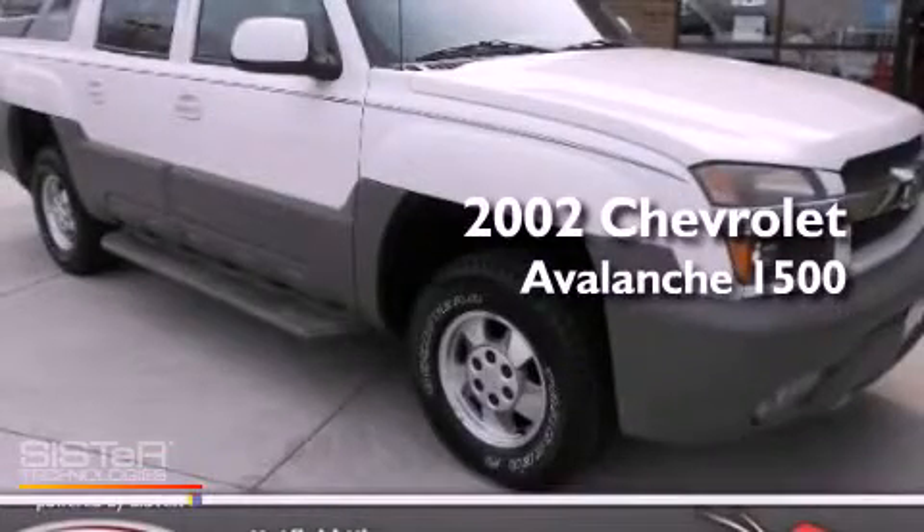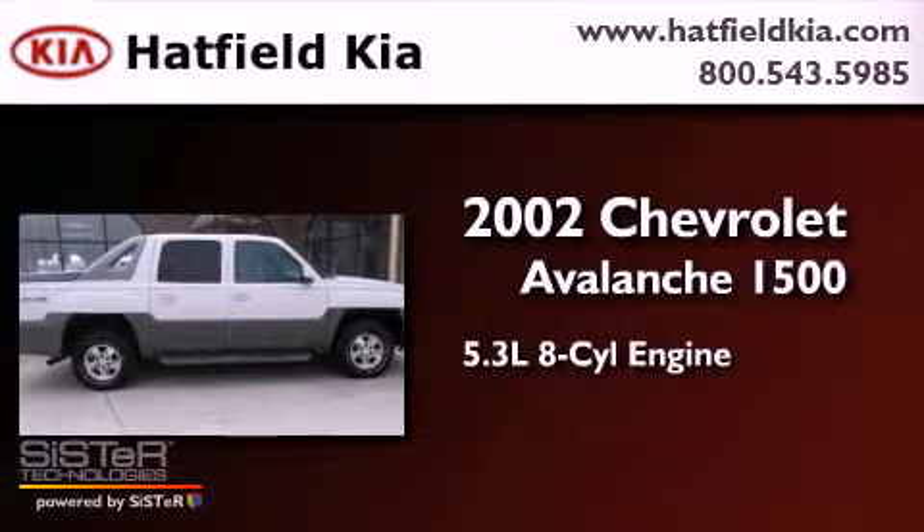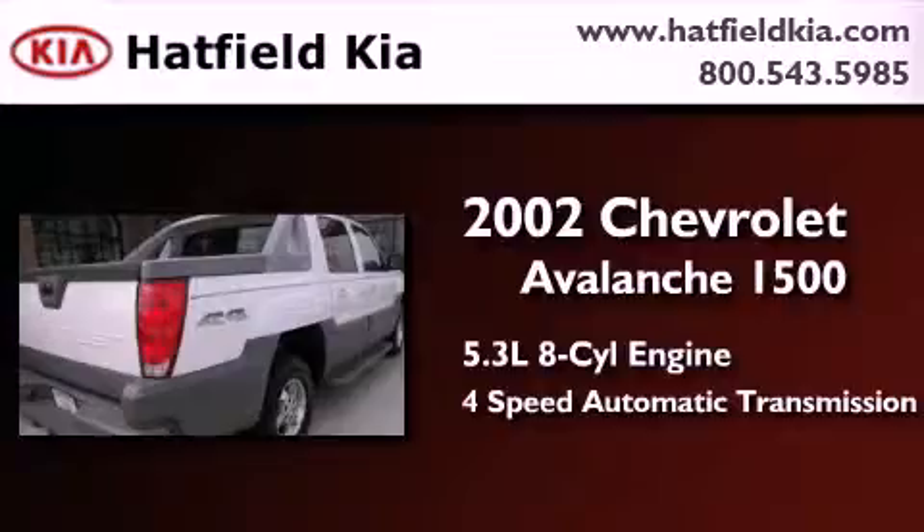This is a 2002 Chevrolet Avalanche 1500. It features a 5.3-liter, 8-cylinder engine, a 4-speed automatic transmission, and 4-wheel drive.